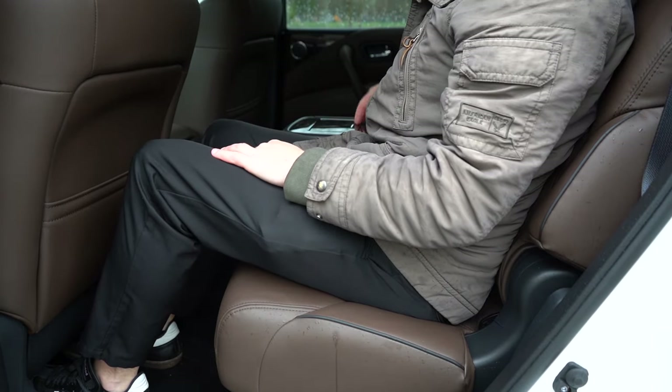Lastly on the infotainment: when you put the Armada in reverse, you get a rear-view camera — not the highest quality camera I've seen — but also a 360-degree bird's-eye view monitor for the SL and up. Moving to safety: front, side, and side-curtain airbags come standard. In the back you'll find LATCH for car seats, rear child door locks, and tire pressure monitoring. Also standard: driver attention monitoring, adaptive cruise control, lane departure warning, lane keep assist, forward collision warning, automatic emergency braking with pedestrian detection, blind spot monitoring with rear cross traffic alert, and front and rear parking sensors.